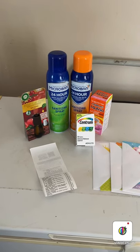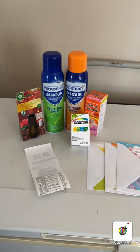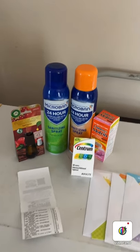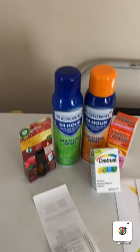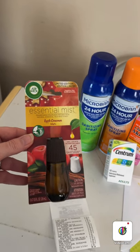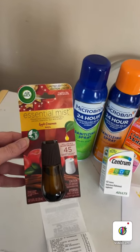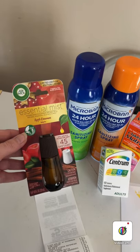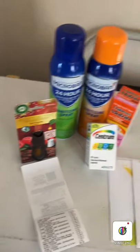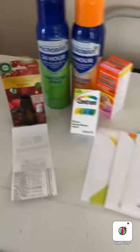Here's my third haul from Dollar General today. I got the big 15-ounce Microban and had a buy one get one free coupon on those on my account. Then I have this Air Wick Essential Mist refill in apple cinnamon — it's on sale because it's considered a fall or Christmas scent — and I had a paper coupon for $1.50 off. I also got children's Motrin, some more vitamins, and three birthday cards.